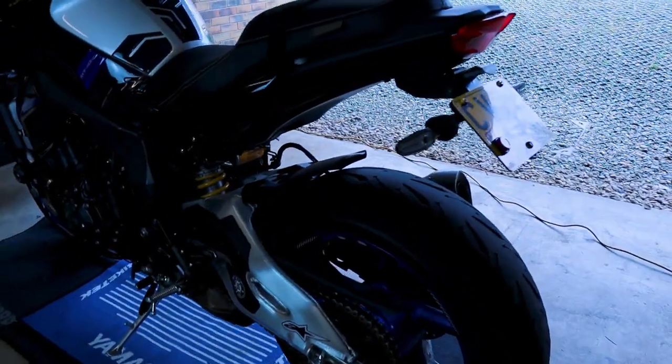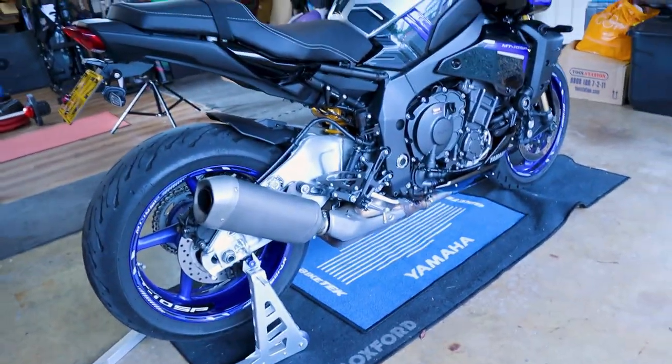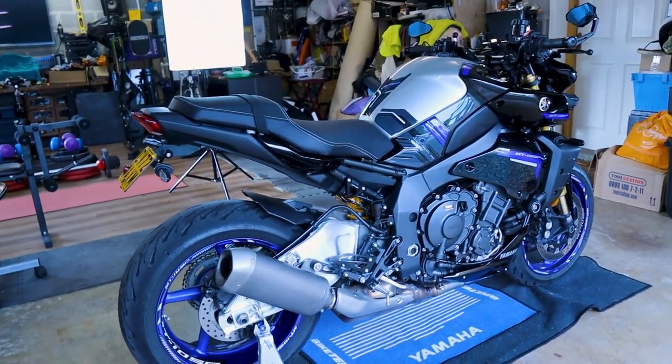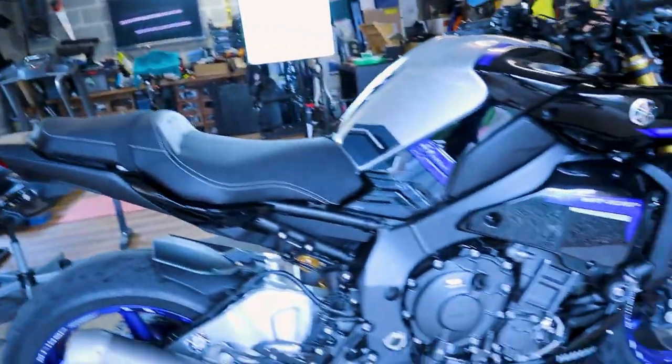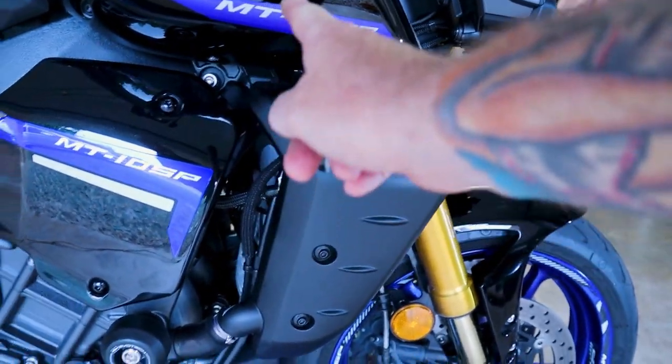Overall it's been absolutely perfect — hasn't skipped a beat, starts first time every time. I absolutely love it.